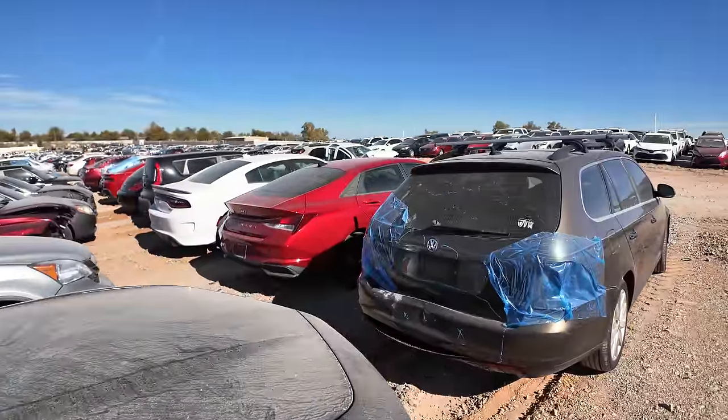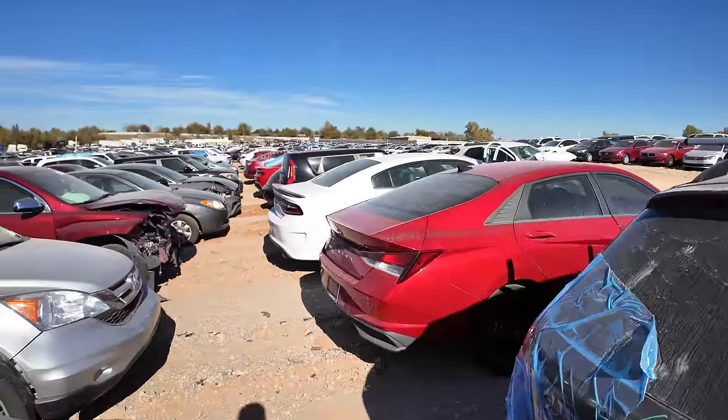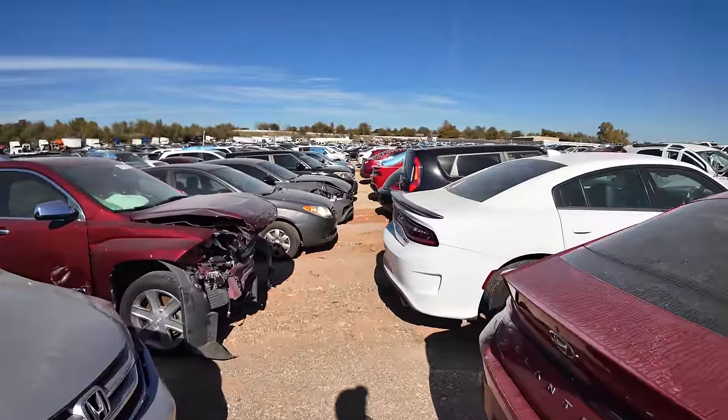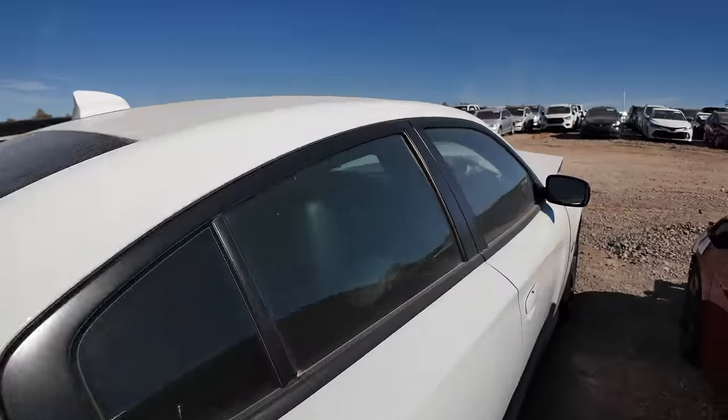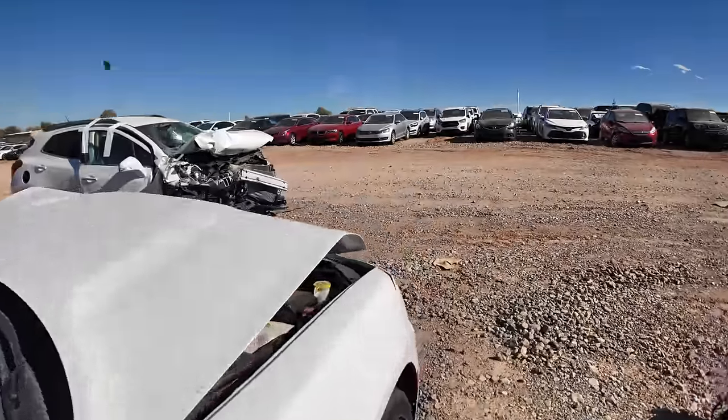I see a Charger RT over here that I just have to look at. It's got a spoiler and — oh, never mind. Yeah, it's crunched. Dang it. From the back it looked good. From the face it was like... no thank you.